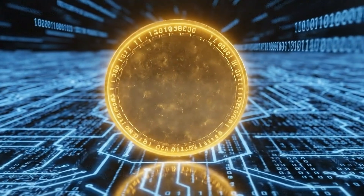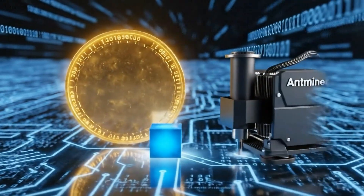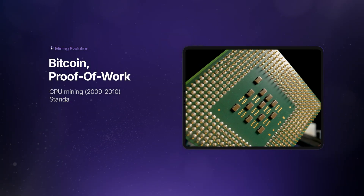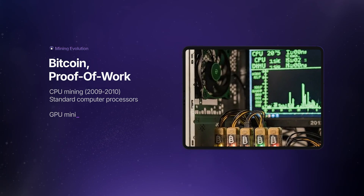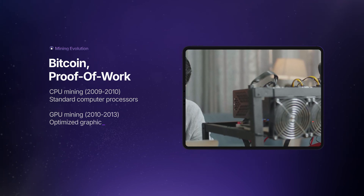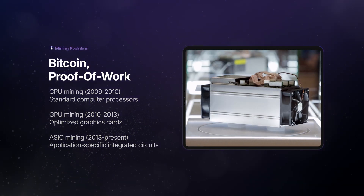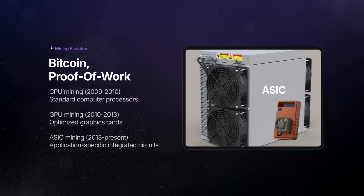This digital work is done by powerful processors, specifically designed to calculate as fast as possible. In the early days, you could mine Bitcoin with a regular computer. Today, due to the built-in difficulty adjustment, mining now requires high-powered GPUs or specialized machines called ASICs for greater speed and efficiency.